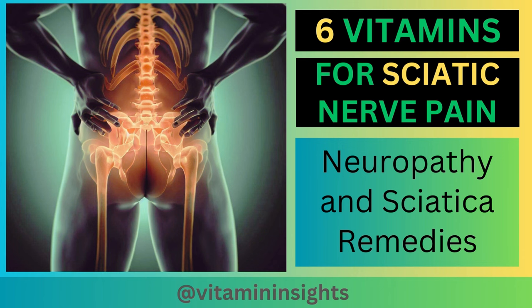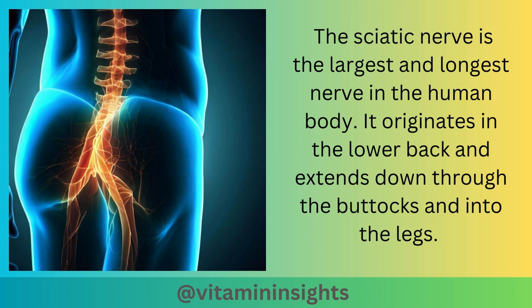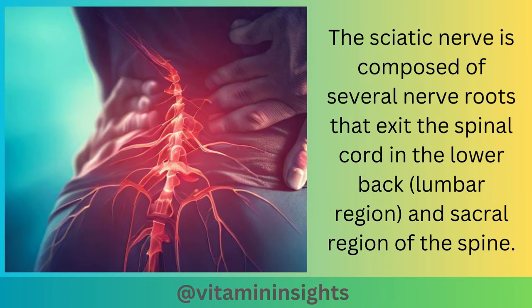6 Vitamins for Sciatic Nerve Pain. The sciatic nerve is the largest and longest nerve in the human body. It originates in the lower back and extends down through the buttocks and into the legs. The sciatic nerve is composed of several nerve roots that exit the spinal cord in the lower back, the lumbar region, and the sacral region of the spine.